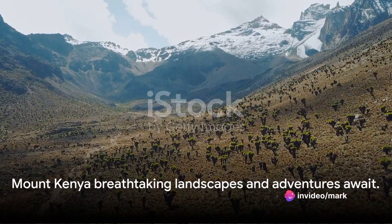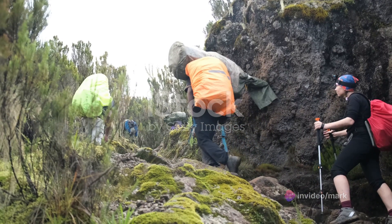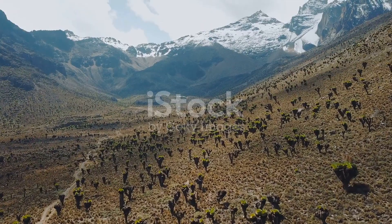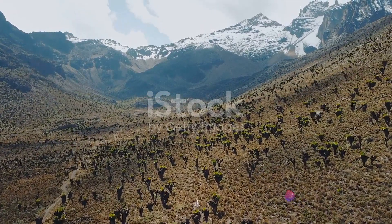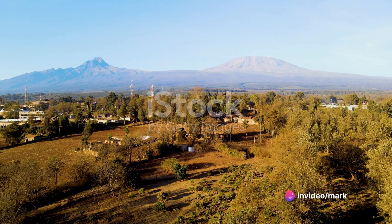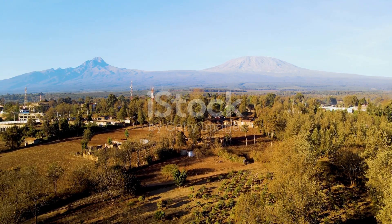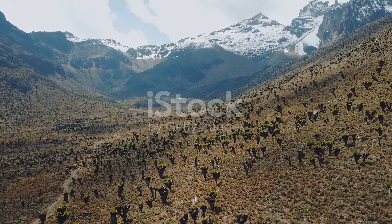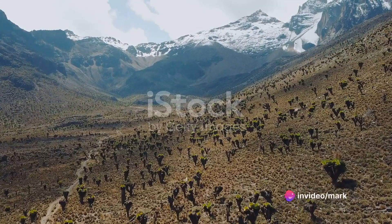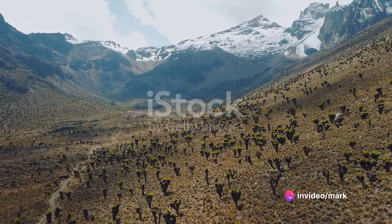But Mount Kenya isn't just a feast for the eyes. It's a playground for the adventurous at heart, offering thrilling opportunities for trekking and mountaineering. As you ascend, the crisp mountain air and the panoramic views create an exhilarating experience that is truly unmatched. This majestic mountain is more than a geographical feature — it's a symbol of Kenya's natural beauty, a beacon that calls to explorers and nature lovers alike.